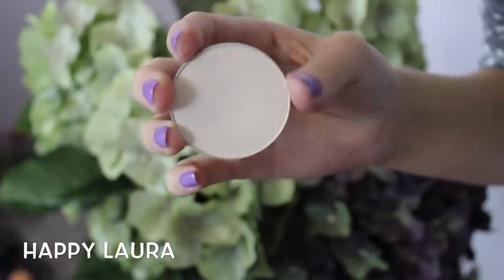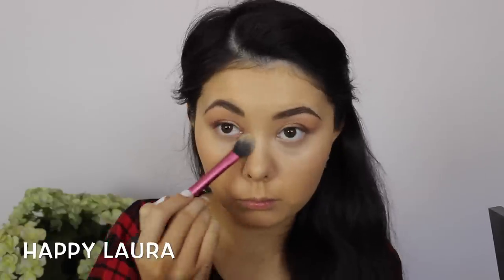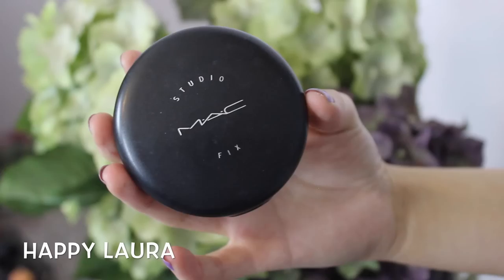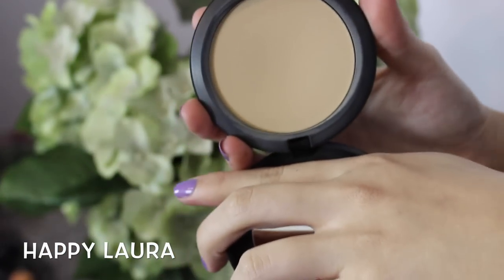Using probably my favorite under eye setting powder — this is the MAC Pro Powder in the shade Emphasize — I'm just putting that underneath my eyes and wherever I put that liquid highlighter. Now to set the rest of my foundation I'm going to be using the MAC Studio Fix Powder.